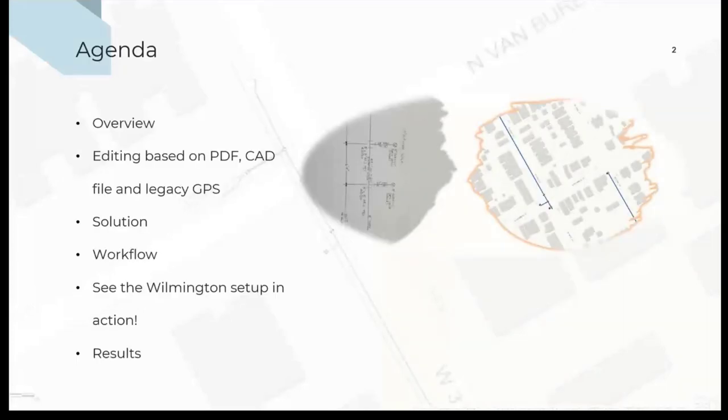On our agenda today, I'm going to briefly talk about the city of Wilmington and the distribution system, and also about our traditional way of updating our water assets using PDF, CAD files, and GPS. I'm also going to address the solution we proposed for the city to adopt a new workflow in updating our assets. Then I'll give a brief demonstration of our setup in ArcMap, how we exported it into ArcGIS Online, and how we worked with the configuration for Field Maps.